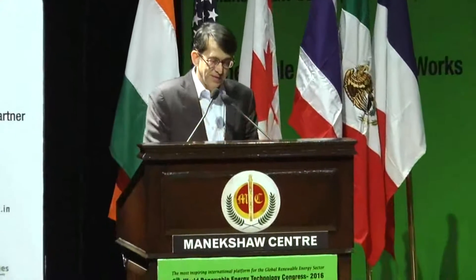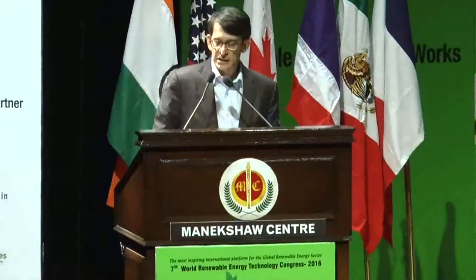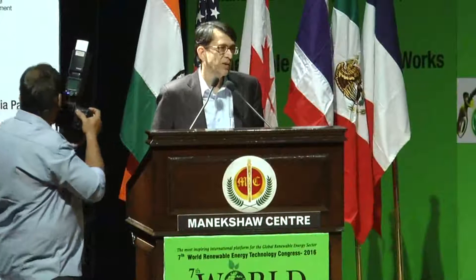Thank you, Dr. Agni Otri, my colleagues on the dais and off the dais. The issue that I'm going to talk about is the Internet of Things for renewable energy.